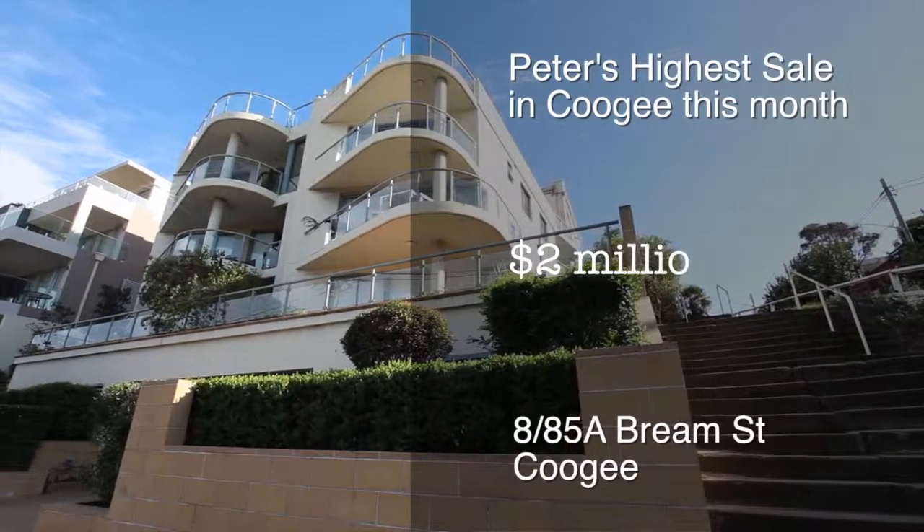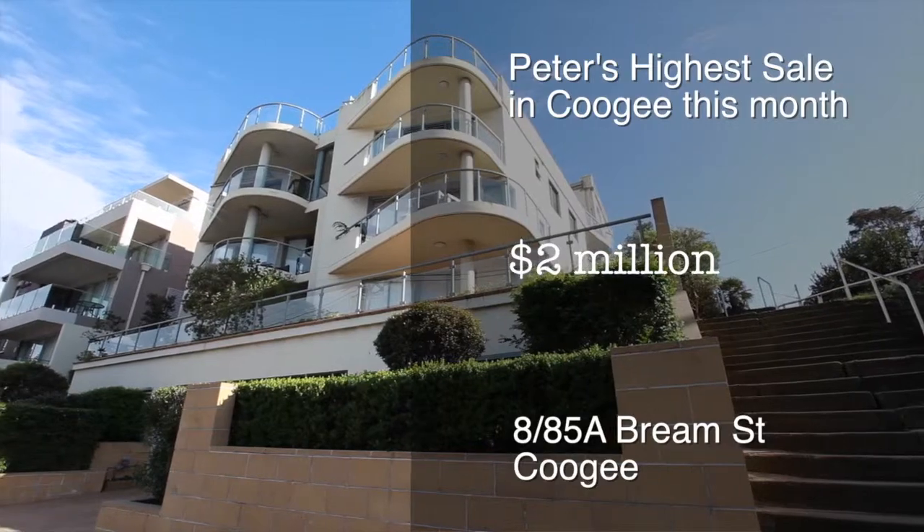To give you a quick snapshot of the Coogee market, my recent sale of the penthouse at 8 of 85A Bream Street, Coogee, was $2 million.